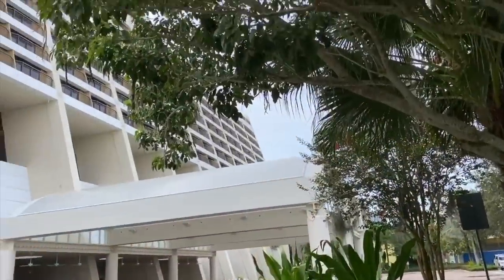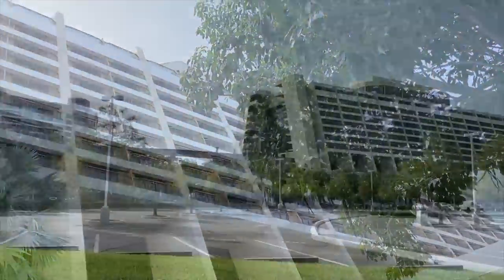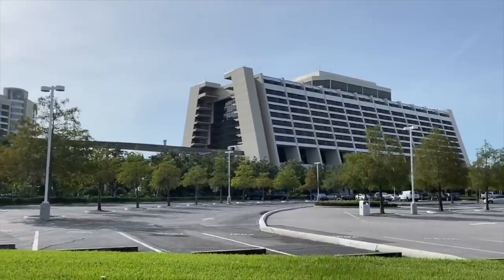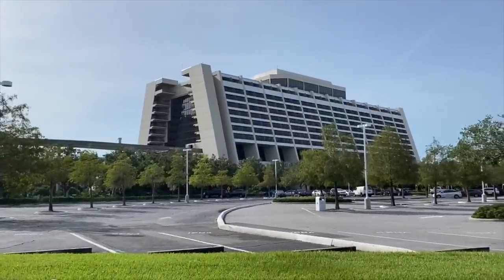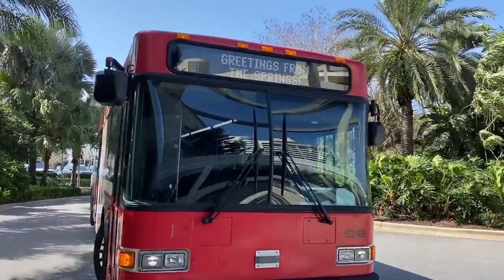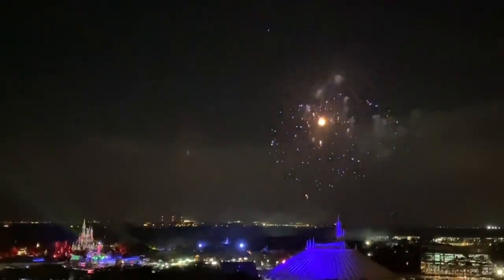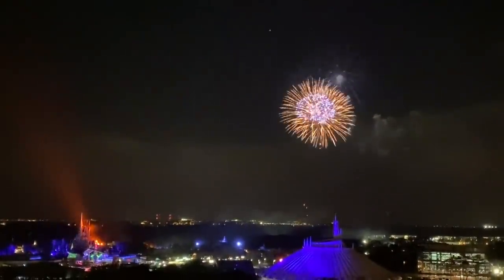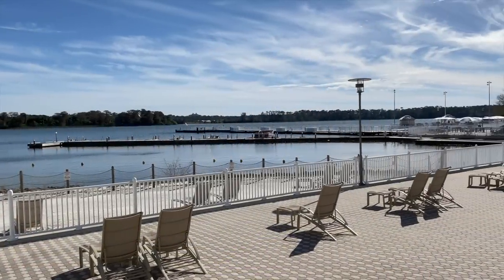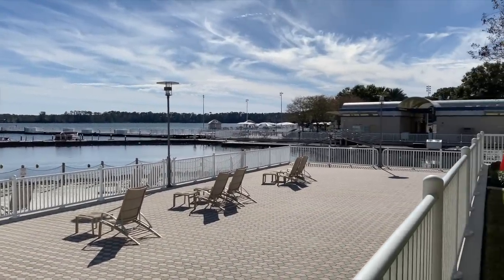Before we get started, let's clarify an important term. The Contemporary is labeled as a deluxe resort, which in Disney-speak means you're investing in the cream of the crop. Staying in a deluxe resort means you'll have access to multiple transportation options, multiple restaurants, larger rooms, and lots of amenities. But with all those attractive perks comes a price tag that could make you go, wow — I'd rather be able to afford my house after I get back from vacation.